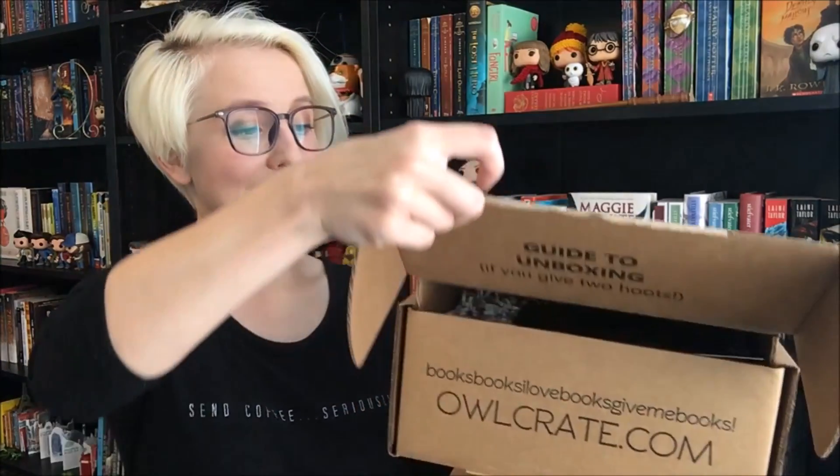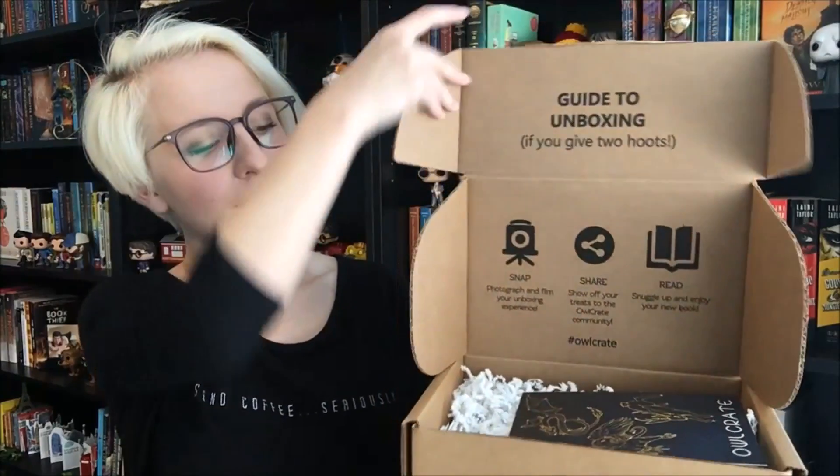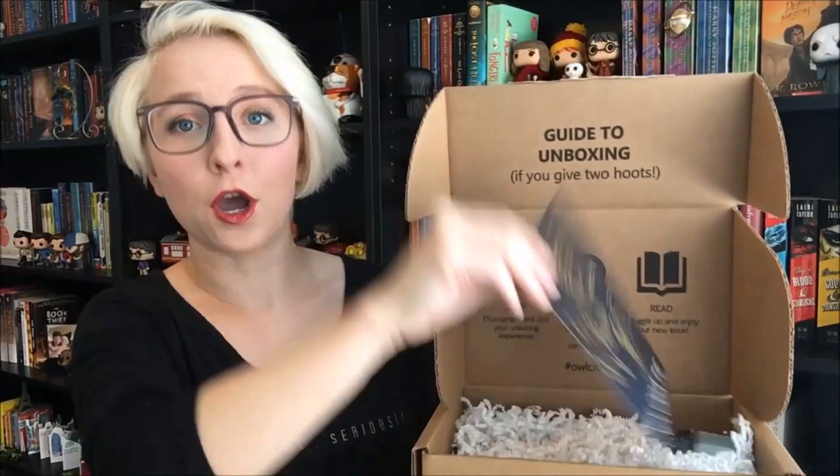And let's just jump in and open this up. So the first thing that's on here is the information card for the box. I'm not going to look at the back of this because it has spoilers for everything that's inside, so I'm gonna set this aside and grab the first thing off the top of the box.